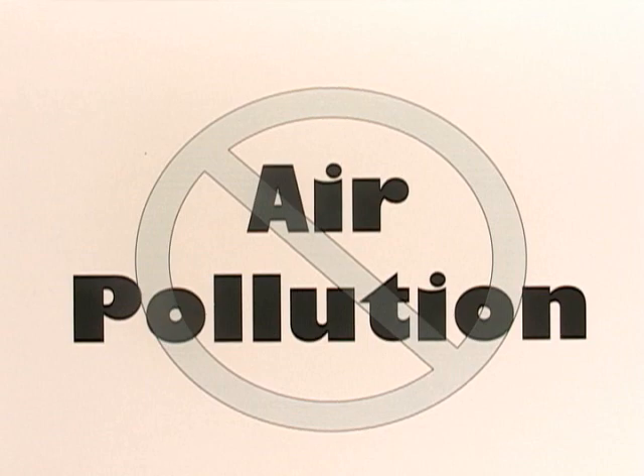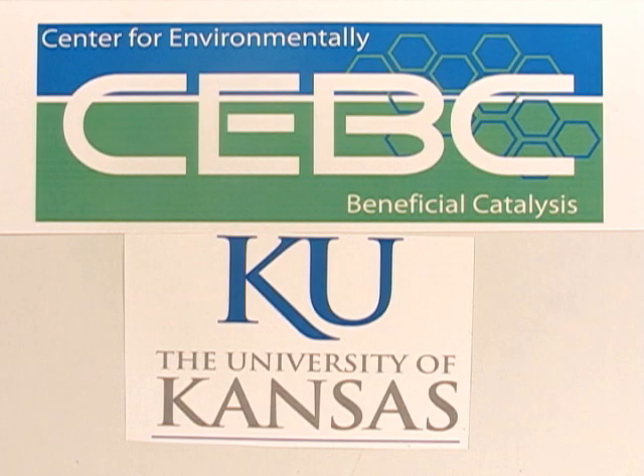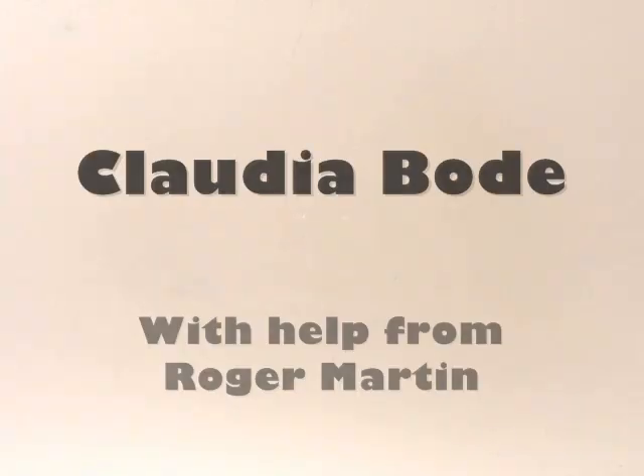But this doesn't mean they're perfect. Little is known about how ionic liquids will affect land and waterways. More research must be done to ensure their safety. At the Center for Environmentally Beneficial Catalysis, we're doing just that and finding many other ways to be green. I'm Claudia Bode. Visit our website for more information.